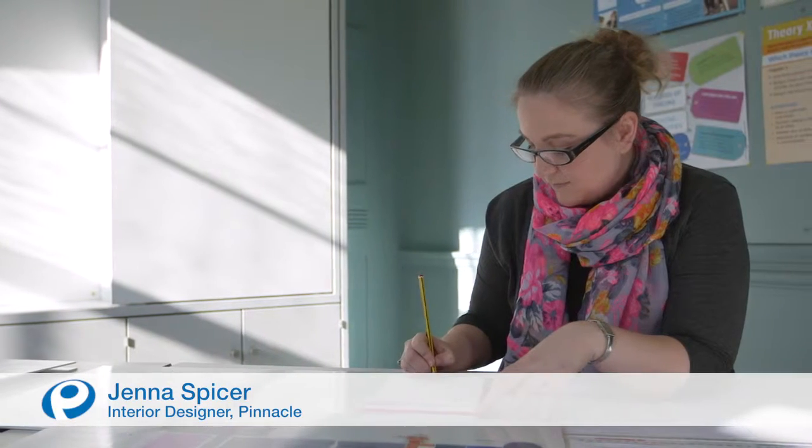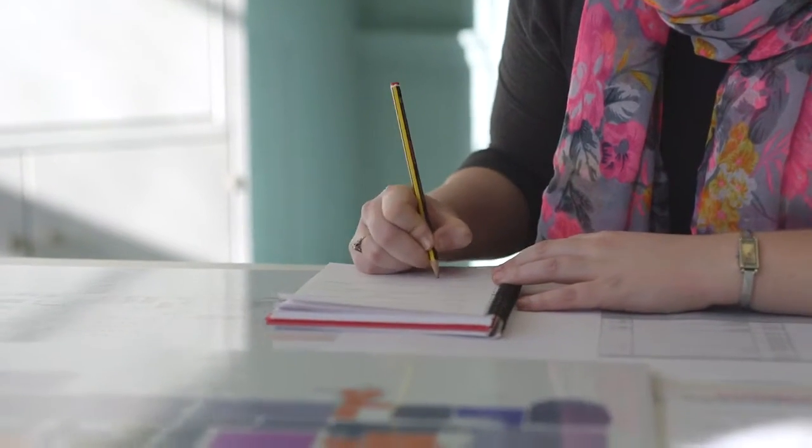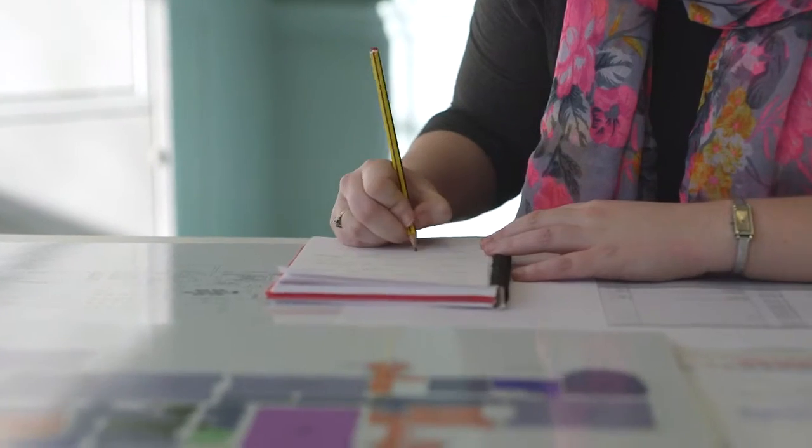My job as an interior designer is to take a client's concepts and ideas and, by using my knowledge of colour and materials, improve upon that and leave them with a better version of their concept.